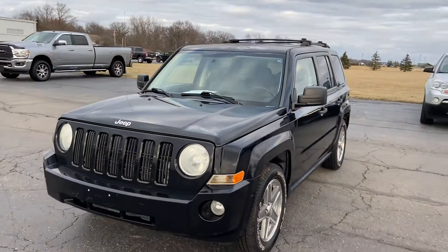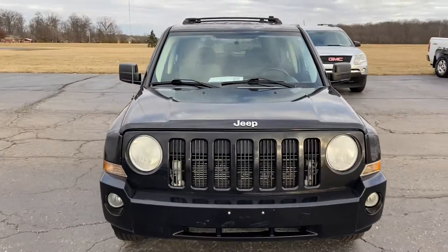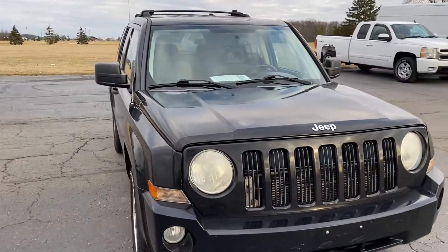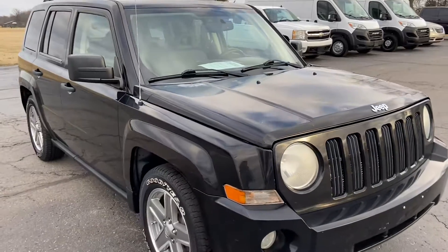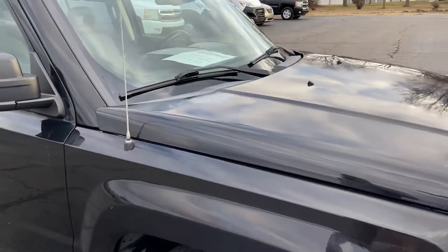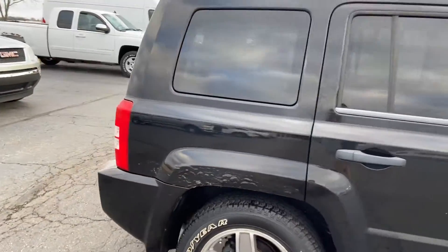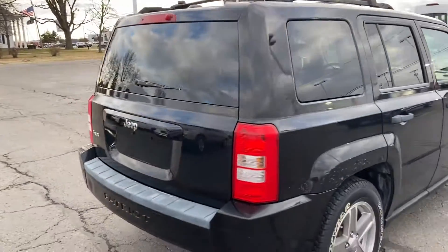Good afternoon, this is the 2007 Jeep Patriot. Giving you a walk-around of the vehicle to provide a little bit more insight as to the overall condition. Body-wise and cosmetically, it's really not in too bad of shape — it does have a little bit of rust on the rear fenders, but that's kind of to be expected.